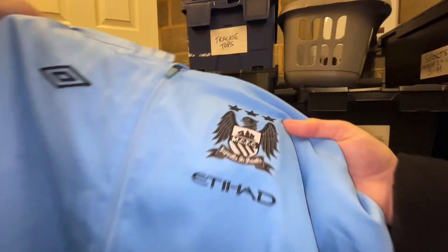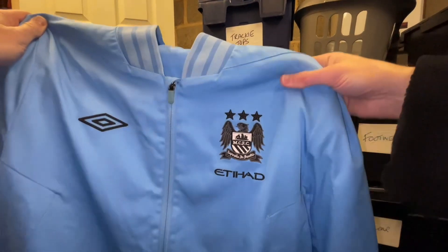It's an Umbro retro — it's got the retro badge on it. A really nice jacket actually, it's probably a collector's item soon, this one.